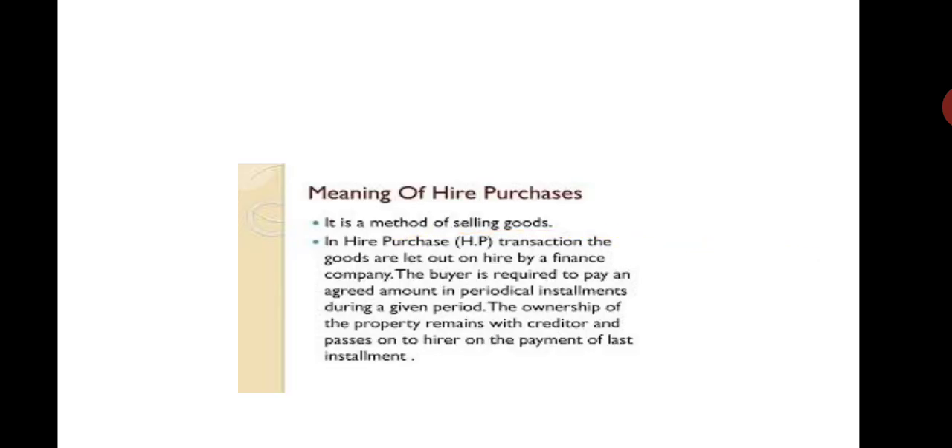What is meant by higher purchase? We find that consumers are able to purchase valuable durable goods by making payment on a monthly installment basis. At the same time, the goods are allowed to be used by the buyer in the capacity of a hirer. The buyer will become the owner of the goods only on the payment of the last installment. Till such time, the amount paid by the buyer is treated as a hiring charge.